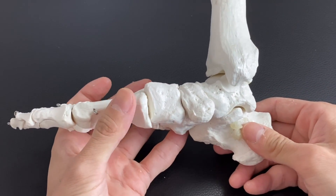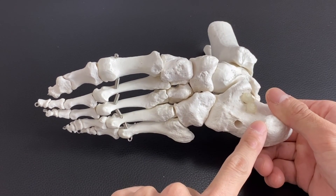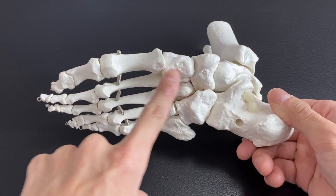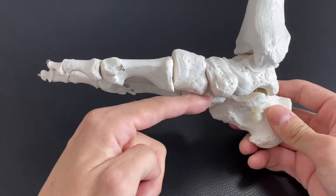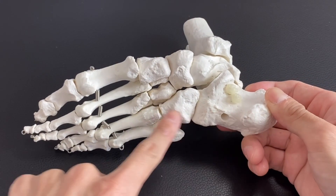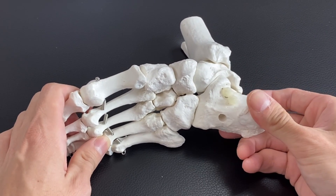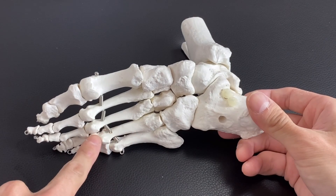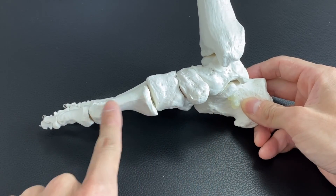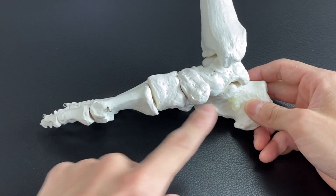Now I need to talk about three arches. We have three arches on the foot: the lateral longitudinal arch, the medial longitudinal arch, and the transverse arch. Calcaneus is part of the lateral longitudinal arch, so if the calcaneus is in the wrong position, this can aggravate the arch. The arch is like the base of the foot — it's like architecture.